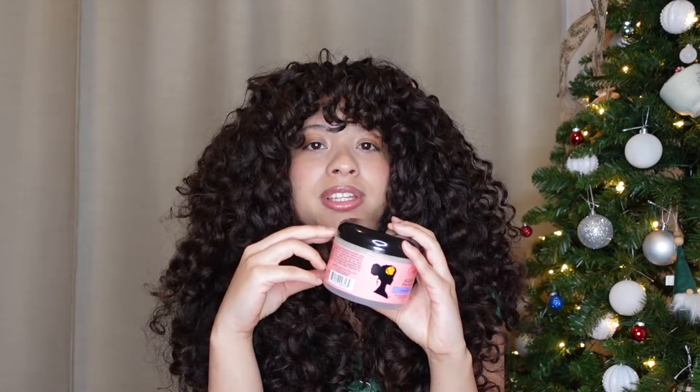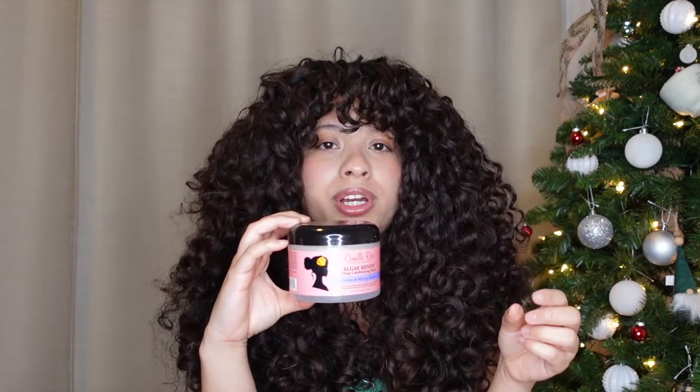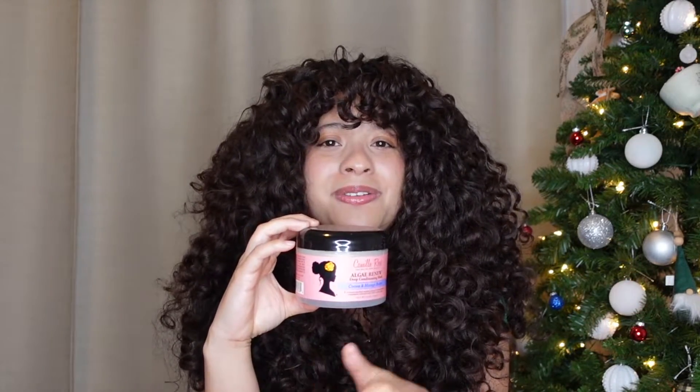I've been obsessed with this deep conditioner for a few years — the Algae Renew from Camille Rose. It smells really good. I need a decent amount per section with this one, whereas with the Soultanicals Chébé Ginger a little goes a long way. This one gives my hair amazing moisture and I like to incorporate heat when using it. Every time I use it my wash days turn out so good.